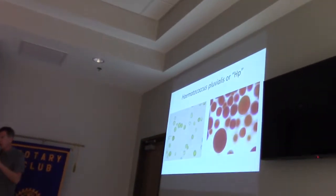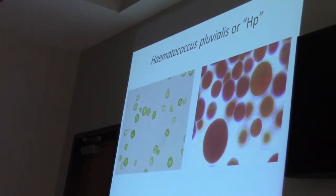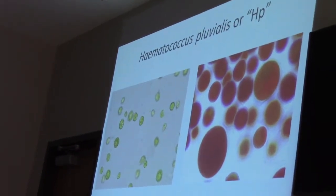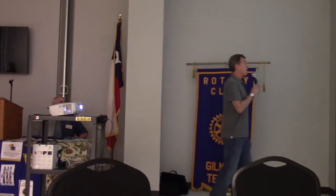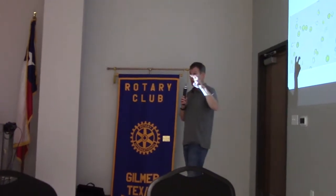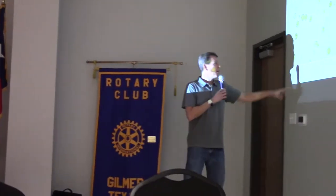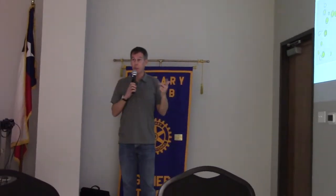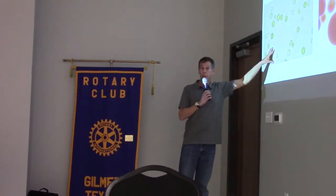The microalgae we grow has a long Latin name — it's called Hematococcus pluvialis. We just call it HP for short. HP has many different stages it can grow in. Most of the time it's green, small, and swims around. It has two small appendages called flagella that it beats back and forth to swim through the water. If you give it enough nutrients, light, and control the temperature and pH, it will stay in this green happy state and divide, making more of itself.